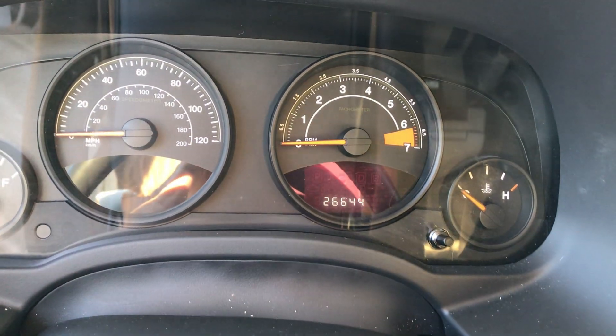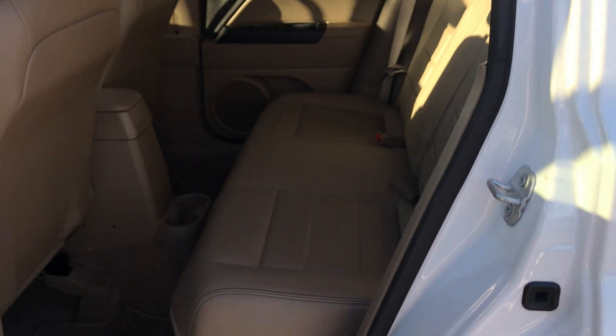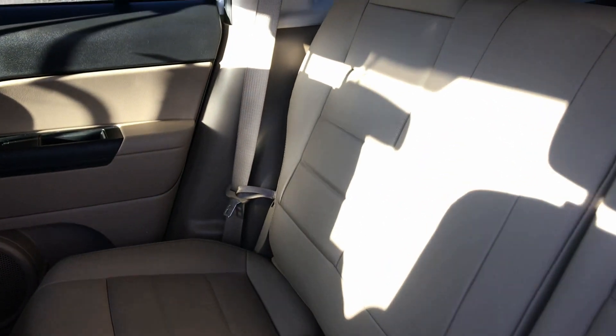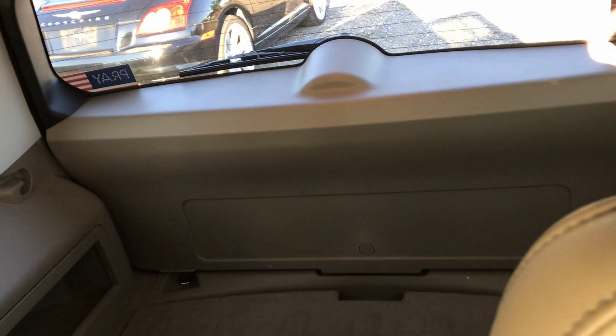This vehicle only has 26,644 miles. The back seat hasn't even been sat in — brand new back here. The seats do lay down to give you complete storage in the back area.